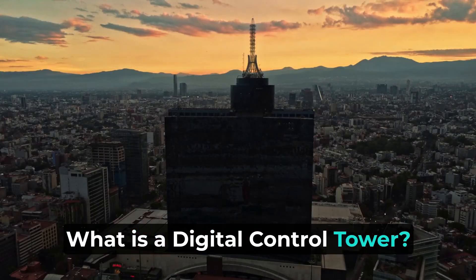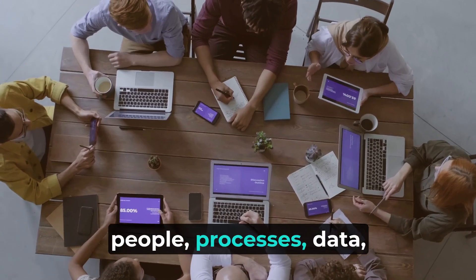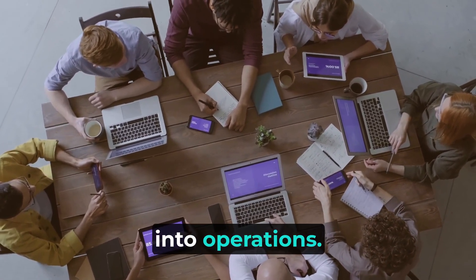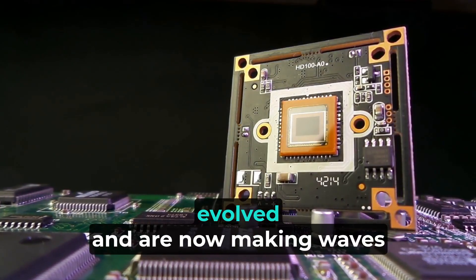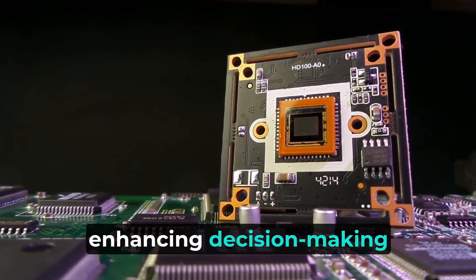What is a digital control tower? Digital control towers integrate people, processes, data, and technology to offer real-time visibility into operations. Originally popular in supply chain management, these control towers have evolved and are now making waves across various industries by enhancing decision-making and boosting efficiency.